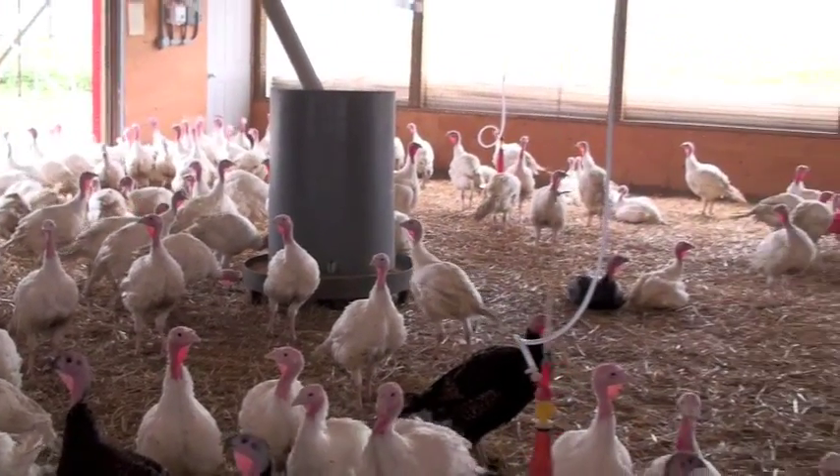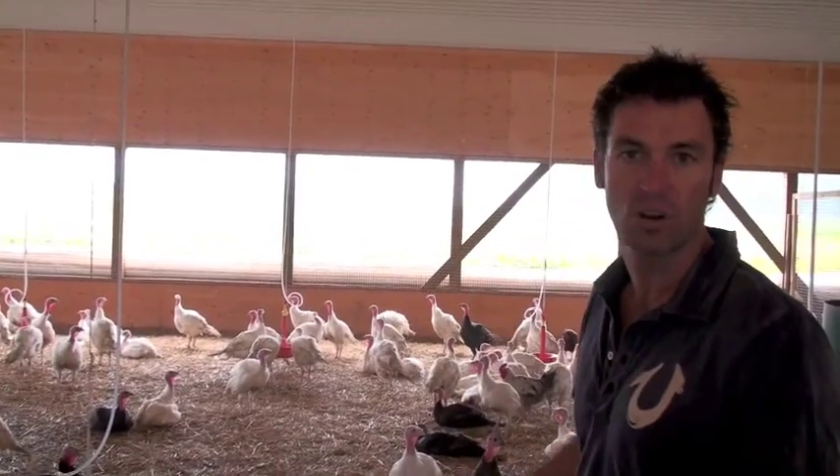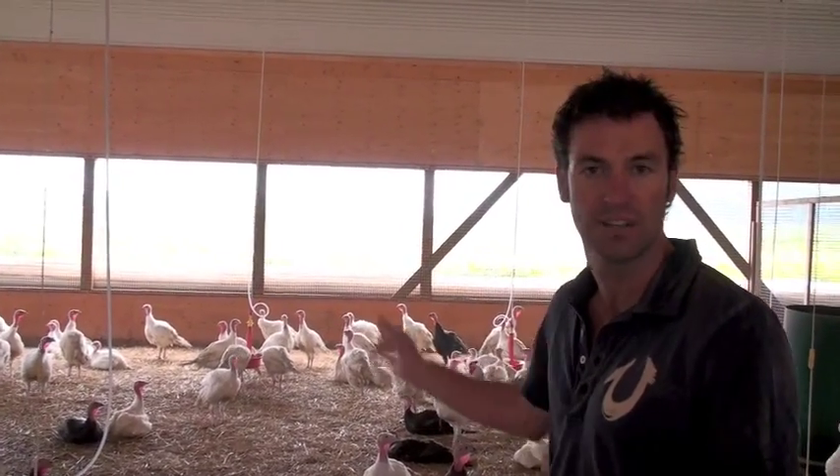As you can see, all open-air barn, great living conditions, great cross ventilation with the natural air flow. These produce a really top bird. With the feed program they've got here and the genetics, it's a really good bird.